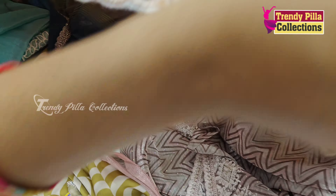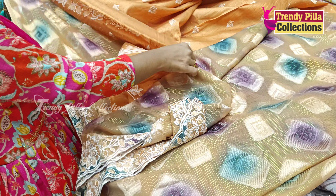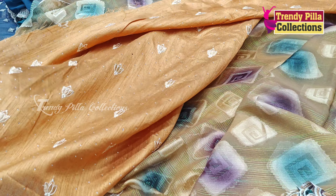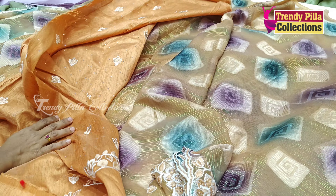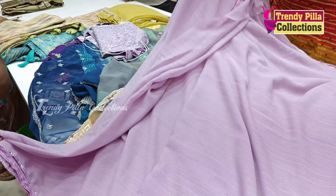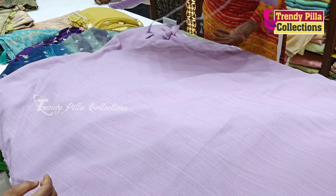If you want to see the collection, you can see your comments. Now we have soft tissue organza. I will show you the latest collection in the zigzag lines. I will show you the Arganza type sari. I will show you the white thread. The price is $16.90.